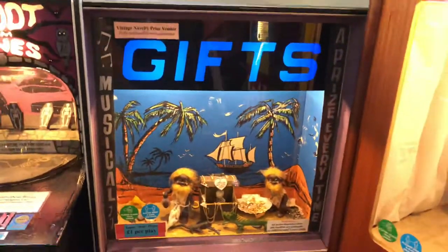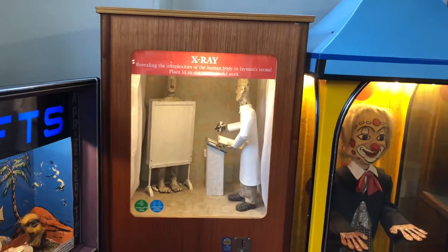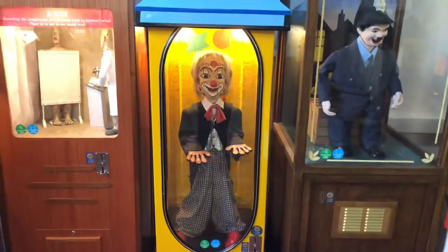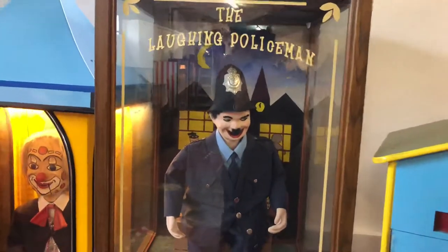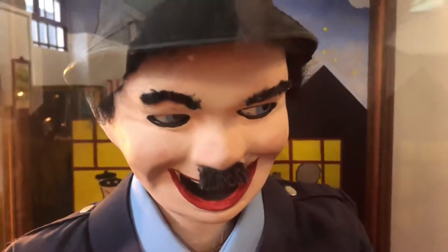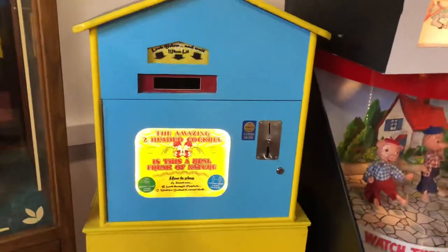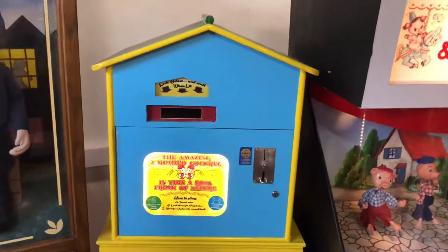We've got another novelty gift machine here. We've got an x-ray machine working model. We've got a Pan Amusements dancing clown puppet game, and this is not an original but this is a 1980s reproduction laughing policeman. You can tell by the details it's not an original, but it does work. Now we've got a two-headed cockerel machine — you peek through here and it's like a two-headed cockerel.